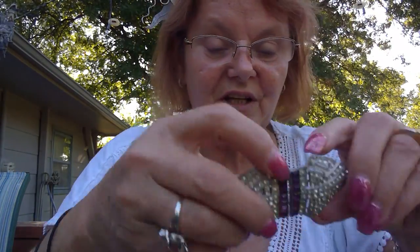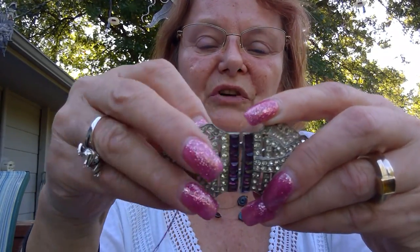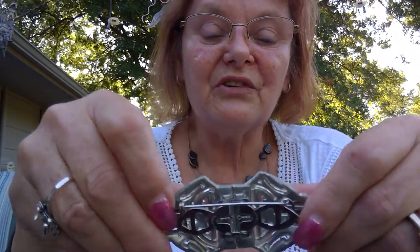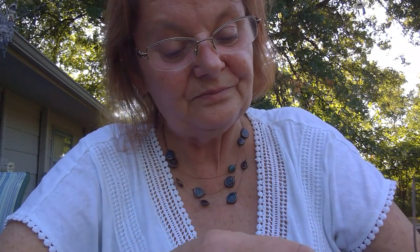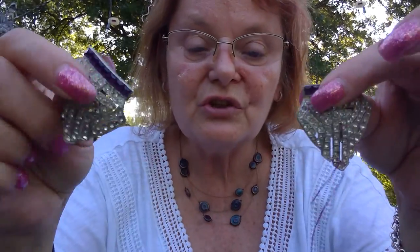Next I got this Coral Duet brooch. Most of you, because you love Joy the way I do, have probably seen this where it comes apart. You just fold those in and this comes off. Then you have either shoe clamps or I guess they fit on the collar — you can wear them either way, or as a dress clamp. That's pretty nice, and it has all the original stones with no missing stones.